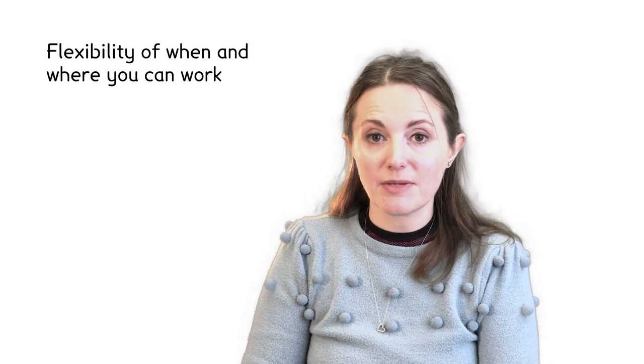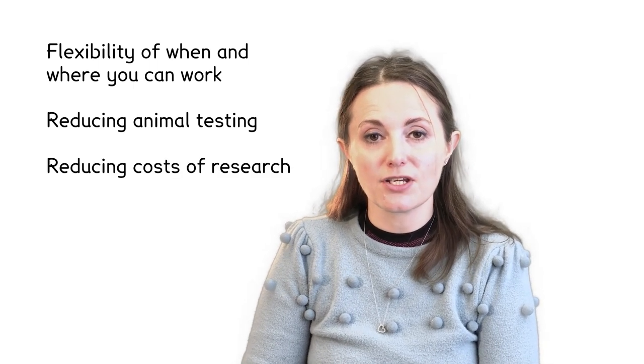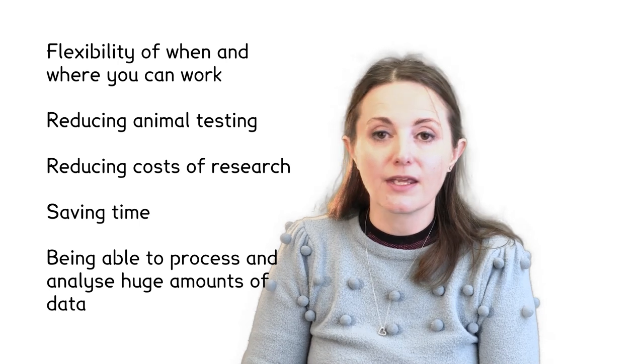Things you might have discussed could include flexibility of when and where you can work, reducing animal testing, reducing costs of research, saving time, and being able to process and analyse huge amounts of data — what we call big data. You might have come up with your own ideas too.